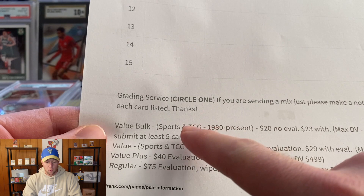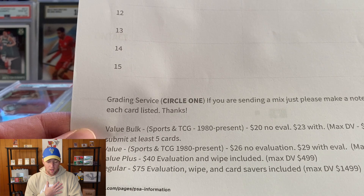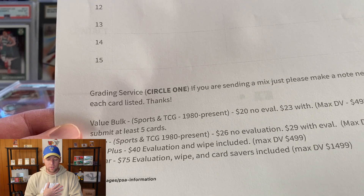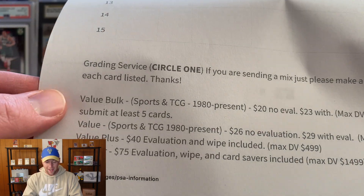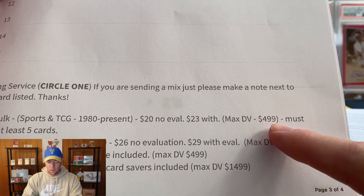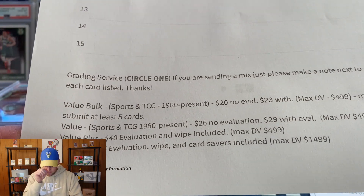The different services we offer are: value bulk, which covers both sports and TCG. It does have to be from 1980 to present - they do offer submissions for pre-1980 but I personally don't offer them because I very rarely get people interested in sending pre-1980 cards, and with shipping to and from PSA I would just be losing money. Value bulk is sports and TCG, $20 without evaluation, $23 with evaluation. The maximum declared value is $499 and you must submit at least five cards because I have a minimum limit with value bulk.